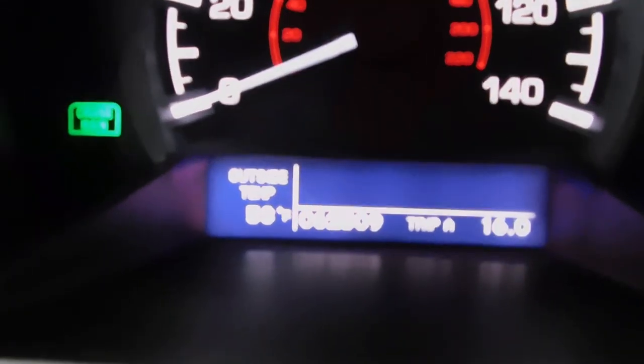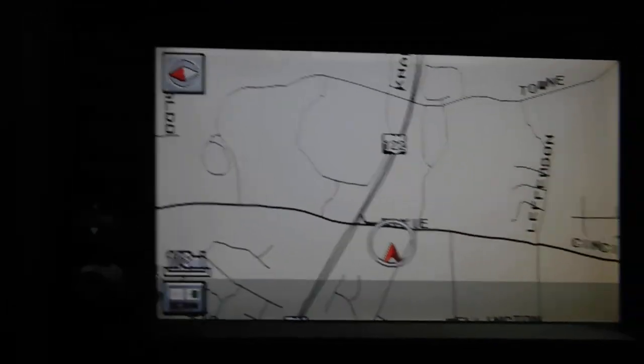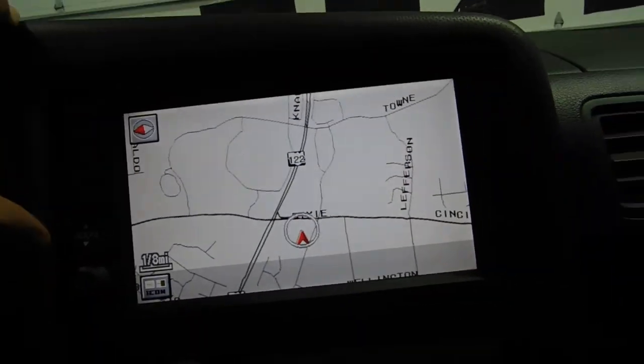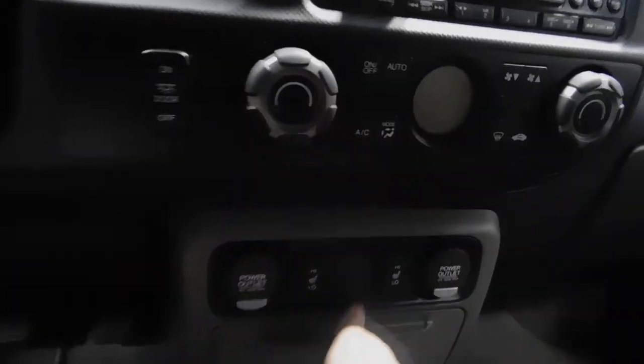You've got your radio here. 62,509 miles to be exact — just take my word for it, I'm an honest guy. Navigation, backup camera. AM/FM right there, CD, auxiliary jack. You've got storage there.